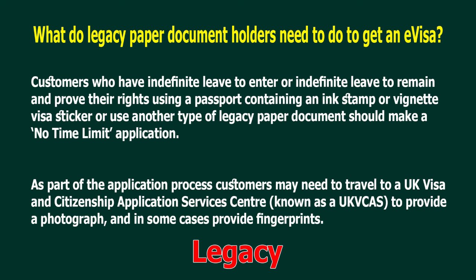Customers who have indefinite leave to enter or indefinite leave to remain and prove their rights using a passport containing an ink stamp or vignette visa sticker, or use another type of legacy paper document, should make a no-time-limit application. As part of the application process, customers may need to travel to a UK Visa and Citizenship Application Services Centre to provide a photograph and, in some cases, provide fingerprints.